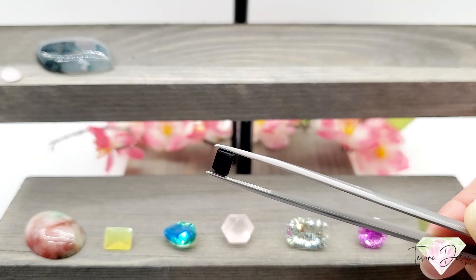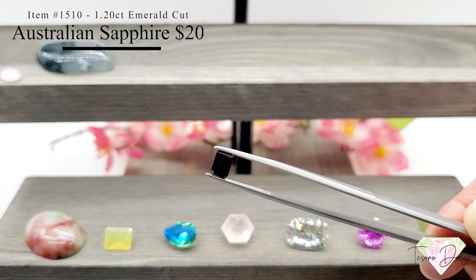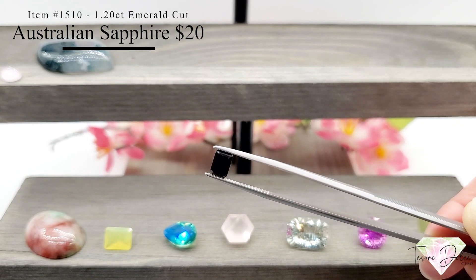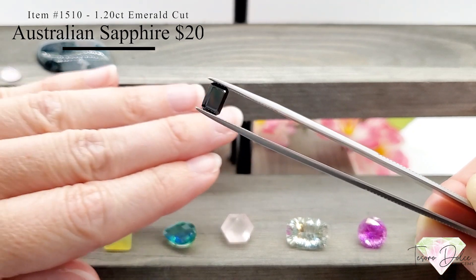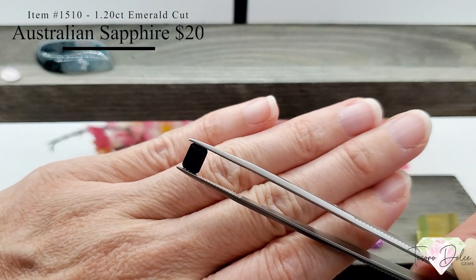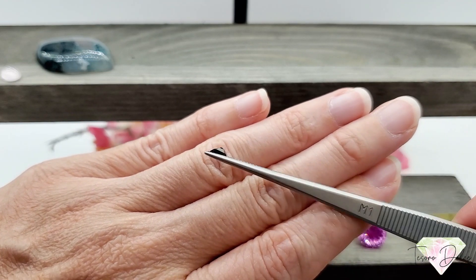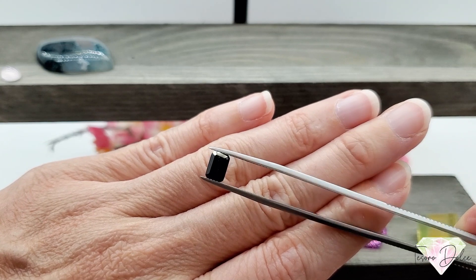Very excited about this next one — item number 1510, a 1.2 carat emerald cut Australian black sapphire for only twenty dollars. All natural sapphire. Let me show this next to my hand for size reference. A great size, just twenty dollars for an Australian black sapphire — jet black, very clean, just a beautiful stone.